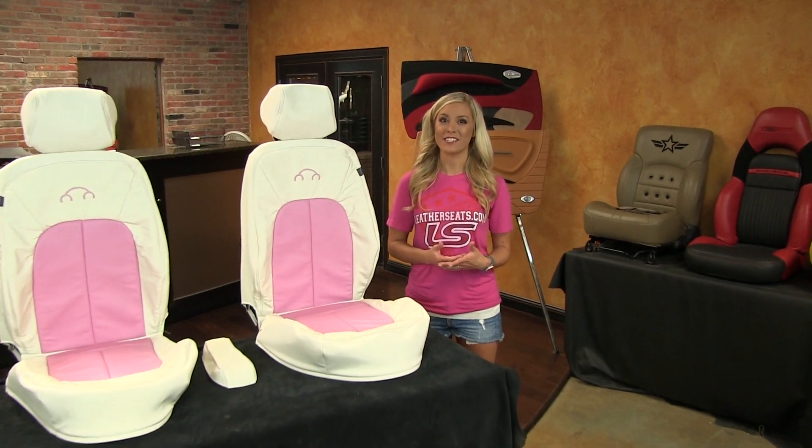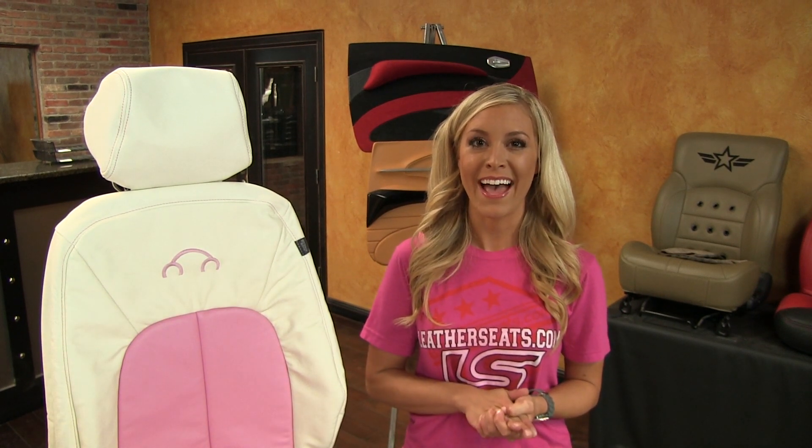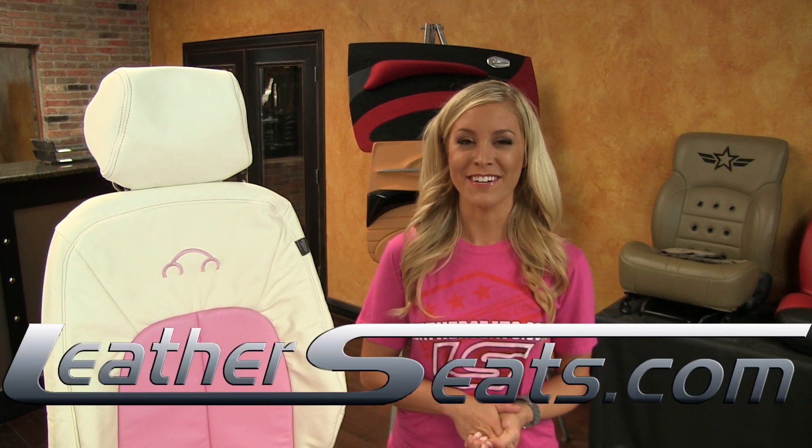Again, my name is Ashley. If you have any questions on how you can customize your LeatherSeats.com upholstery kit, or if you would like to see some free leather samples, give any of our knowledgeable aftermarket leather experts a call at 866-NEWSEAT. LeatherSeats.com — custom look, factory fit.